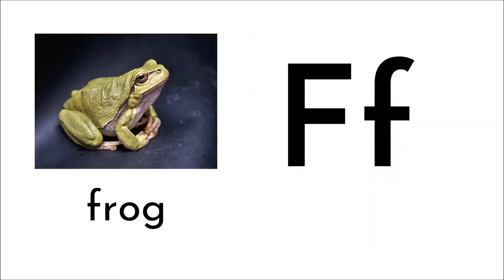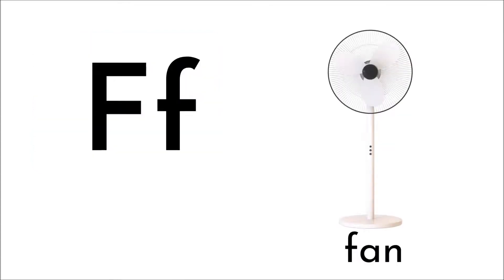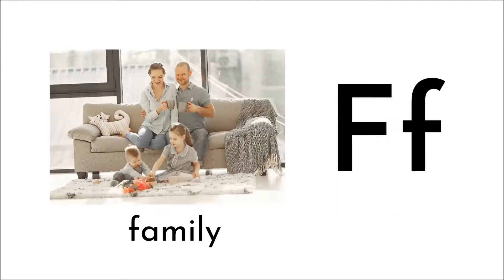F for face. F for frog. F for fan. F for family.